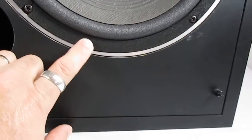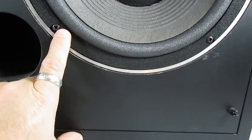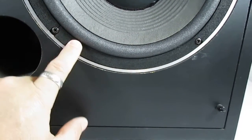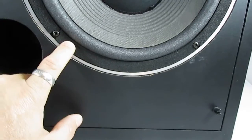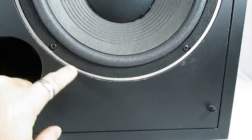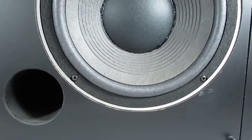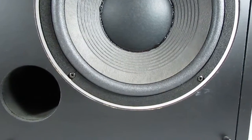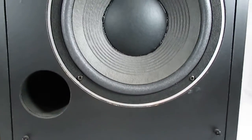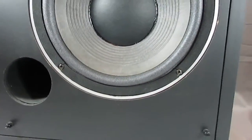We also salvaged the original rubber foam pieces — kind of a foam rubber — that go over and around the outside edge of the foam surround. We were able to salvage those and glue them back into place. As you can see, both woofers turned out really nice.